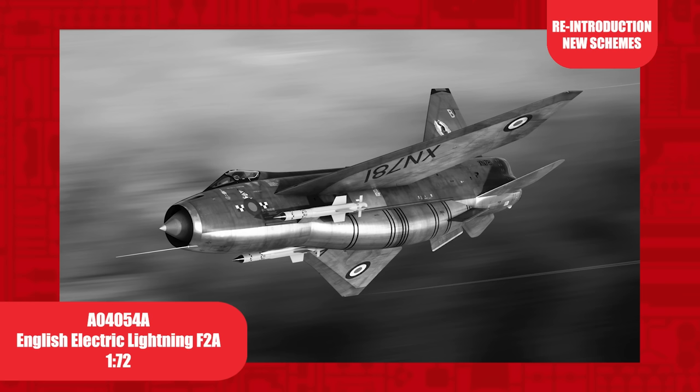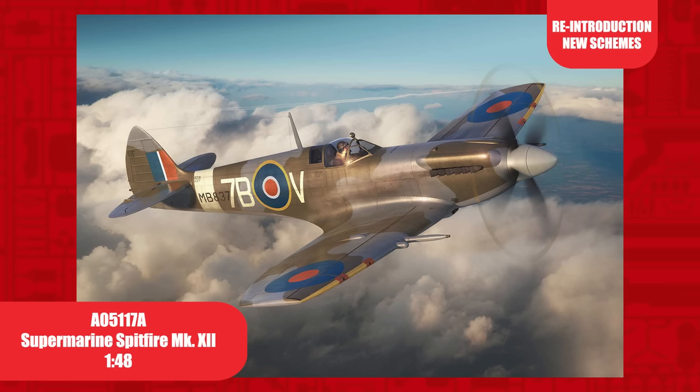To date, the English Electric Lightning remains the only UK designed and built fighter interceptor capable of Mach 2. This release includes two new schemes not seen before in 1/72nd scale.